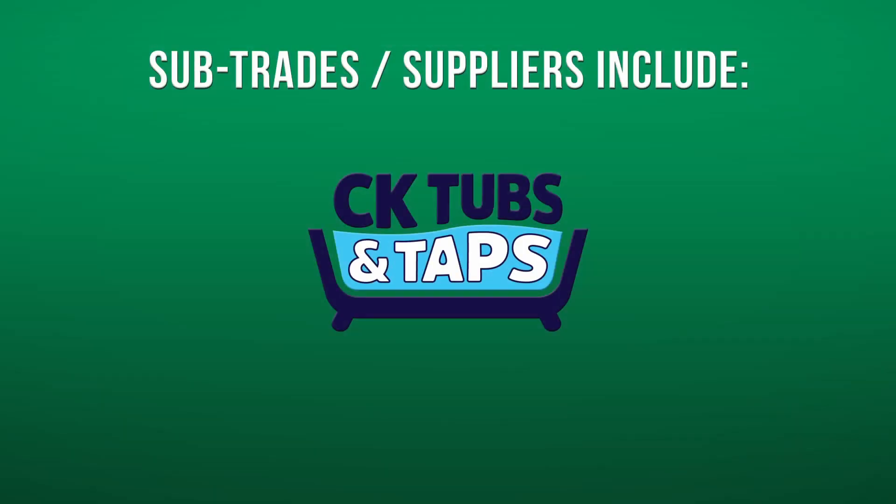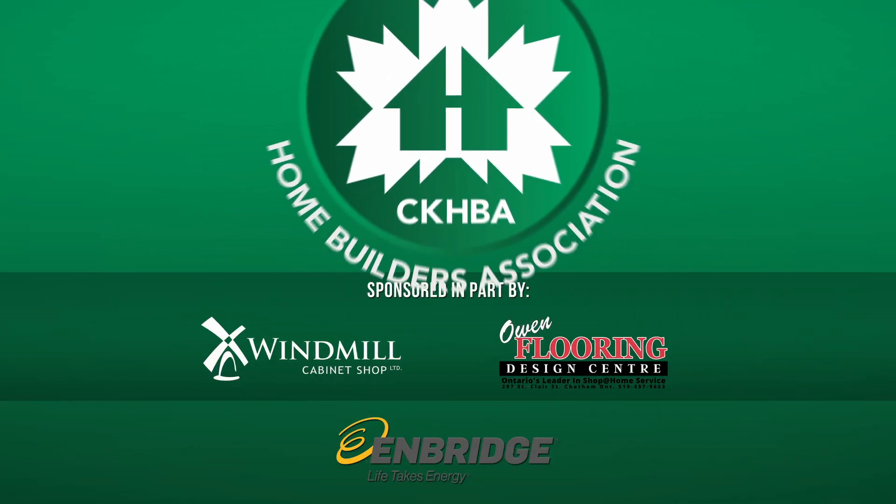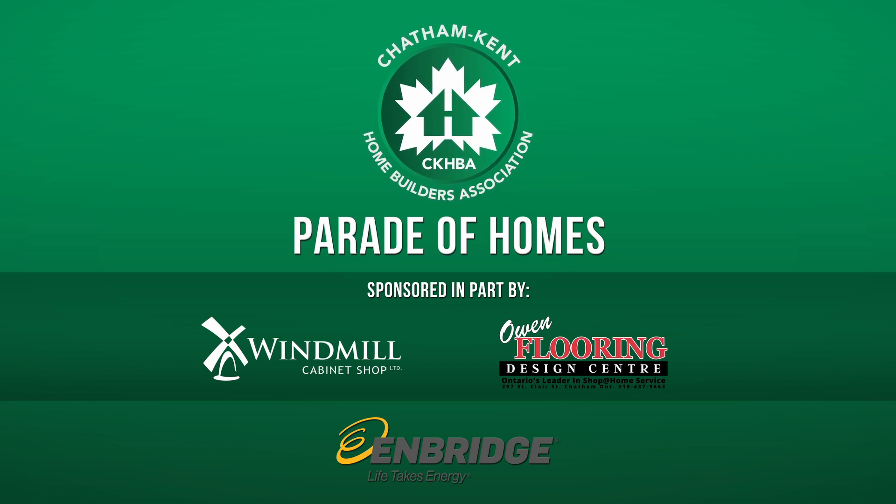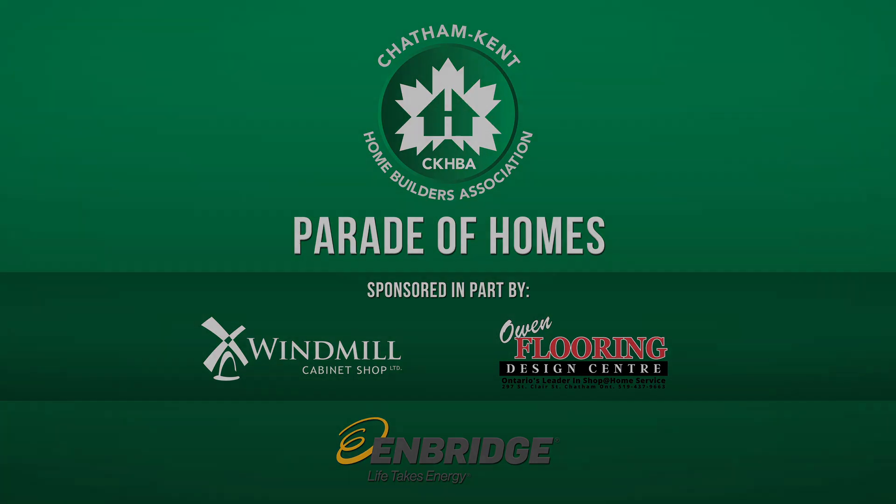What a great way to kick off our Parade of Homes — I couldn't think of a better way. Thank you so much for sharing your home, the space, and the subdivision with us today. You've been watching the Chatham-Kent Home Builders Association's Parade of Homes, sponsored in part by Windmill Cabinet Shop and Owen Flooring Design Center.